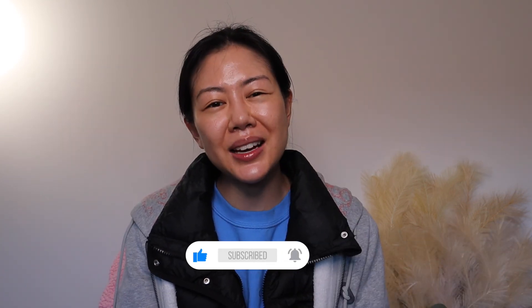That is it for this video. I hope you guys enjoy watching this review video. I hope you guys have an amazing day and I'll see you guys in my next video. Bye guys.